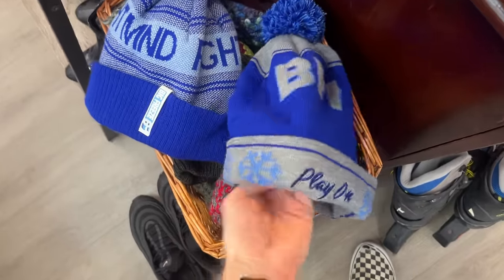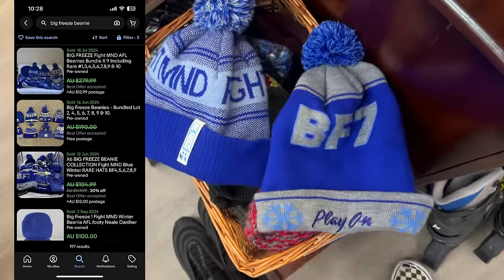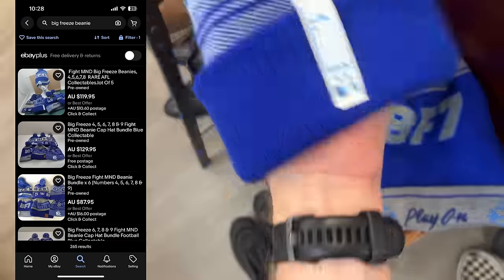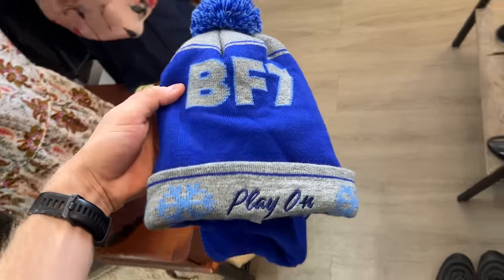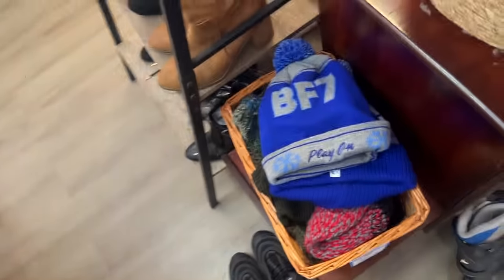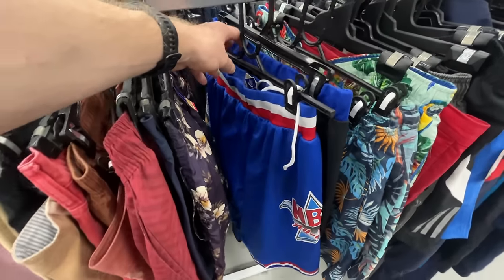I've also got these — the Big Freeze beanies. The sell-through rate is actually pretty strong; you've almost got the same amount of listings as sold items, which is always a great sign. You do need the full collection, not just the six and seven that we've got here. So I did leave the beanies behind, but that's one to look out for.